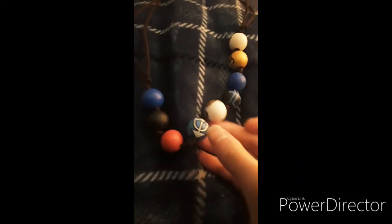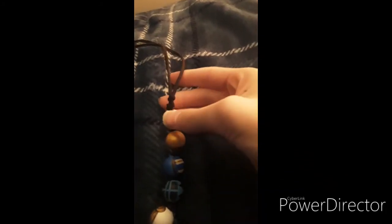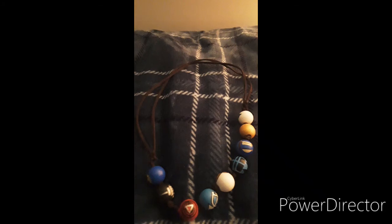This is the arrow for the Hunters of Artemis, the Empire State Building where they had the war, and an owl. The necklace is also adjustable so you can loosen or tighten it. That's pretty much it for the close-up.